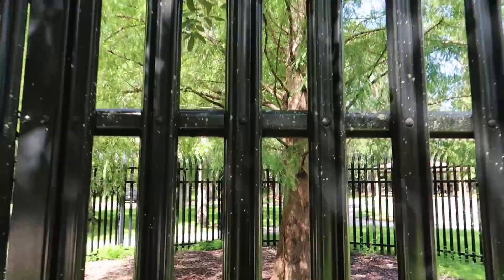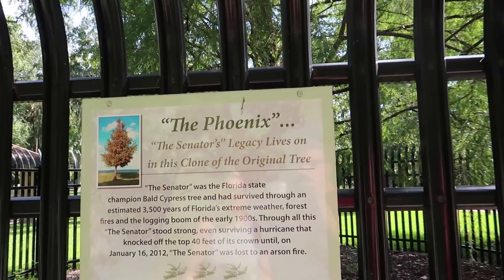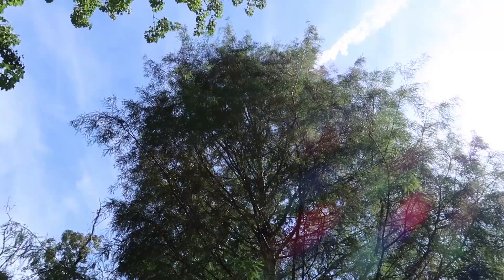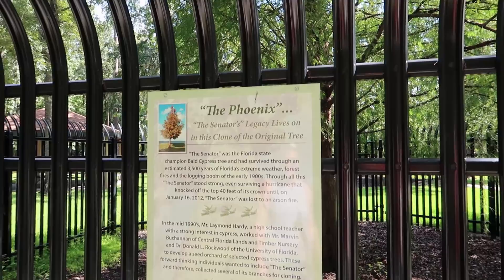There's a plaque over there. The phoenix, as it rises from the ashes of the Senator. I love that. It's pretty neat. Was lost in an arson fire, January 16, 2012. There it is — the phoenix. So this is how much it's grown in five years? Wow. Though the Senator stood strong, even surviving a hurricane that knocked off the top 40 feet of its crown — it was burned down.